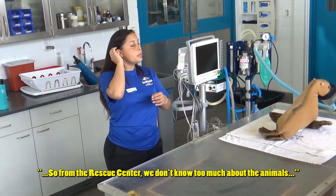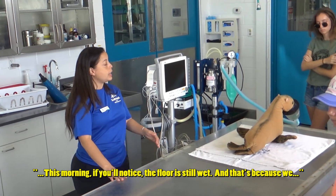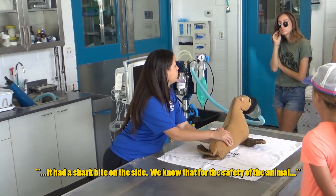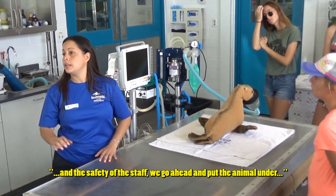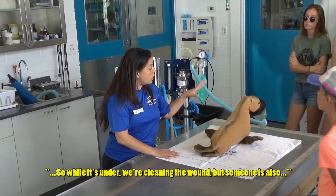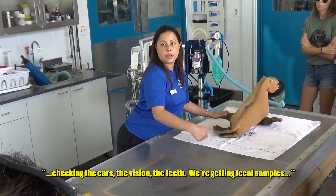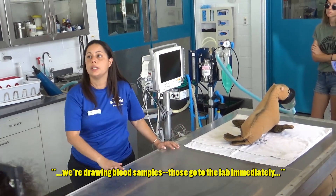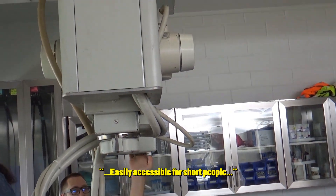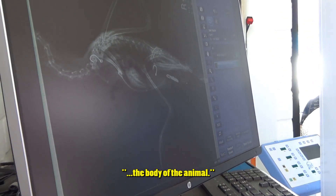All of our medical technologists have experience in human hospitals first - some for over a decade before they come join animal medicine. From the rescue center - you may notice the floor is still wet because we had a sea lion here that was rescued from La Jolla. It had a sharp bite on the side. For the safety of the animal and the staff, we put the animal under anesthesia. While it's under, we're cleaning the wound, but someone is also checking the ears, the vision, the teeth, getting fecal samples, drawing blood samples. We also have a mobile X-ray machine to take full X-rays of the body.